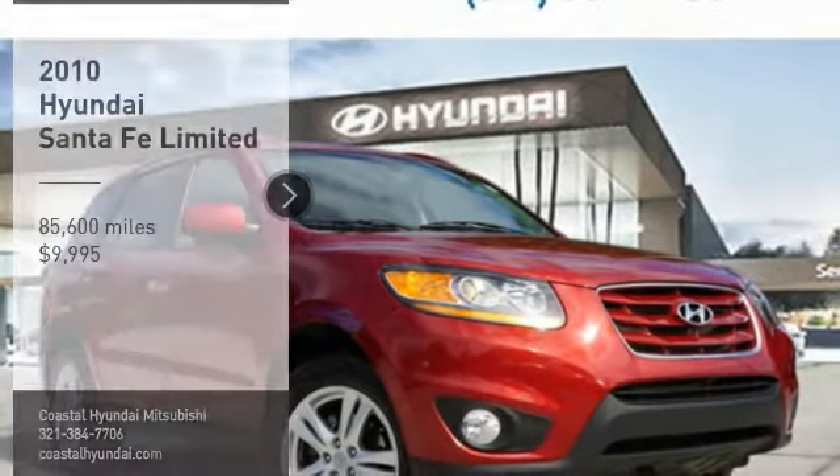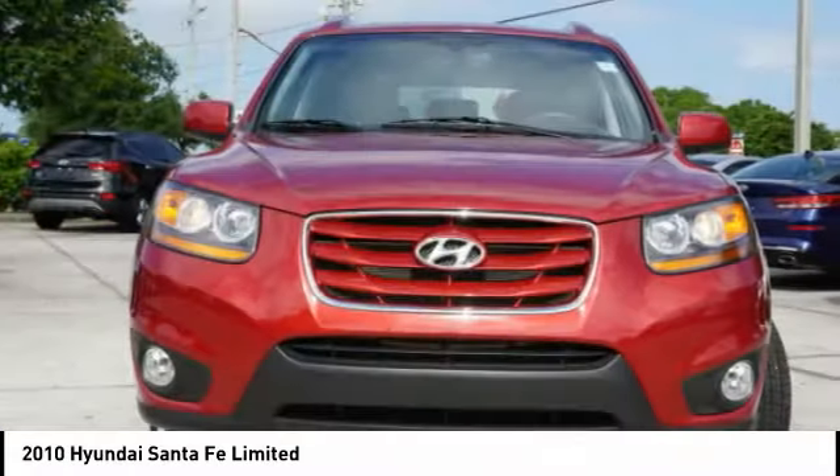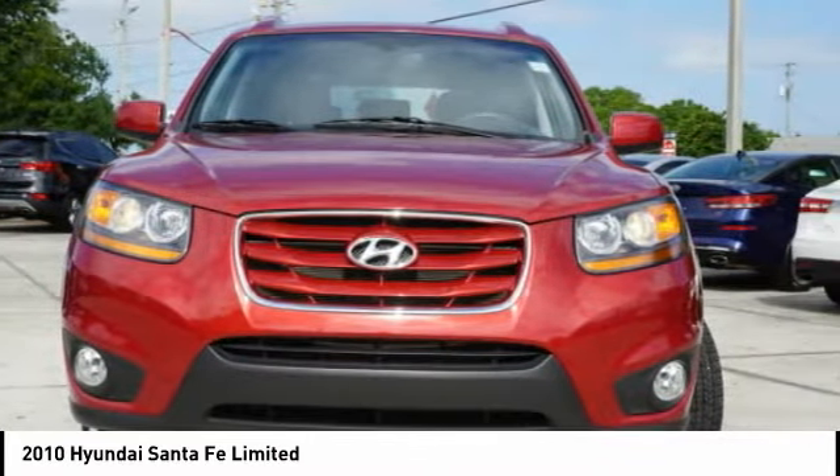You are going to love the 2010 Santa Fe. Style, quality, performance, value — need we say more?